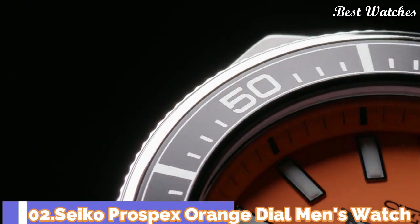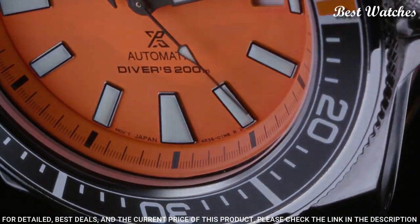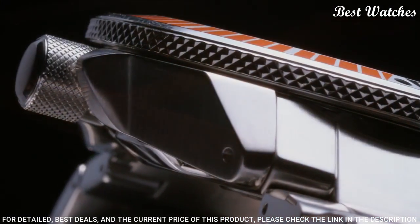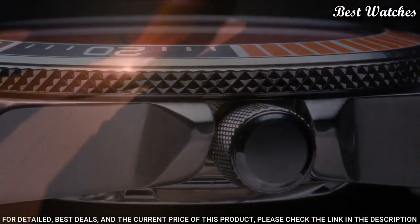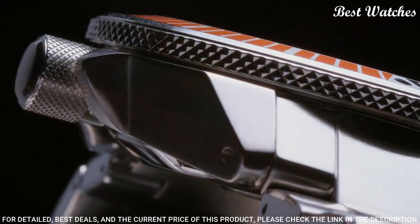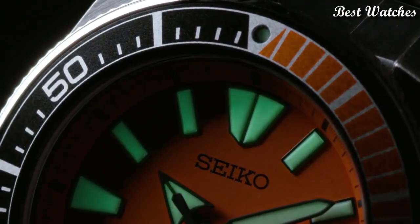Number 2. Seiko Prospex Orange Dial Men's Watch. Silver Tone Stainless Steel Case and Bracelet. Unidirectional Rotating Black and Orange Stainless Steel Bezel with a Black and Silver Tone Orange Ring. Orange Dial with Black Hands and Index Hour Markers. Dial Type: Analog. Seiko Caliber 4R35 Automatic Movement. Scratch Resistant Hardlex Crystal. Case Size: 43.8mm. Case Thickness: 12.8mm. Water Resistant at 200m/660ft. Functions: Date, Hour, Minute, Second.